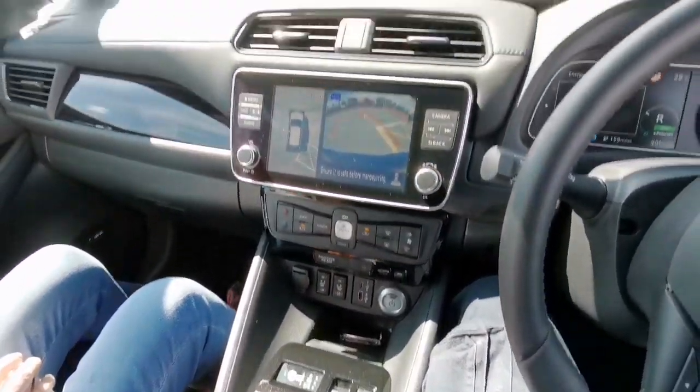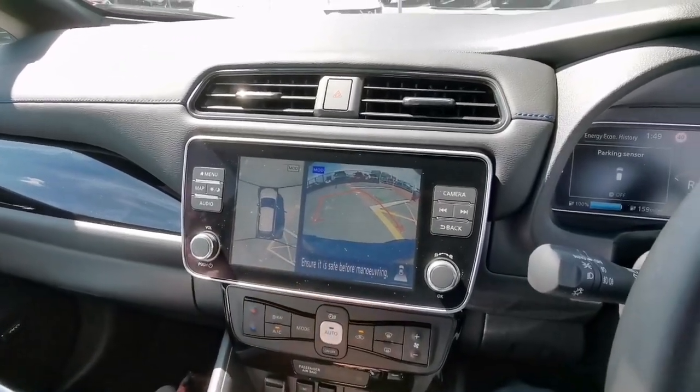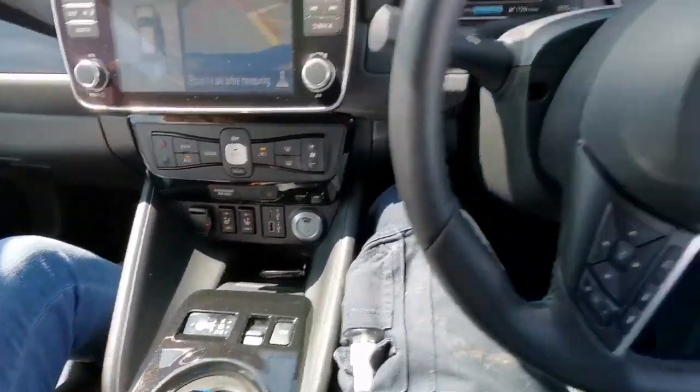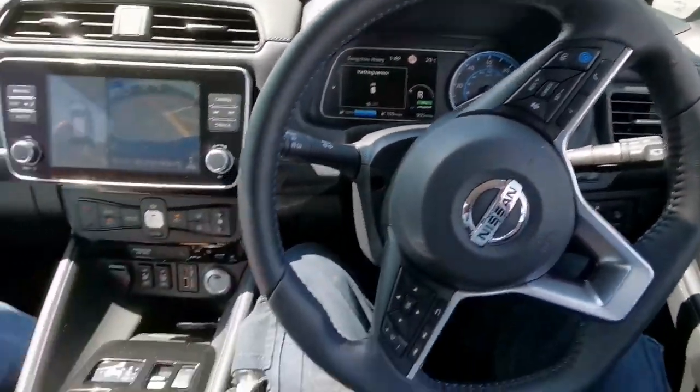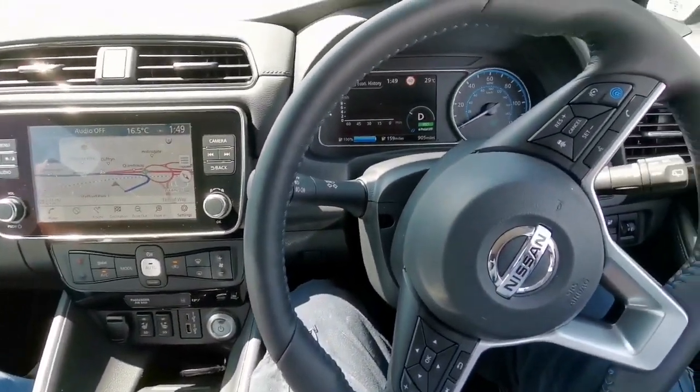Now we are sitting in the Nissan Leaf. You can see all the things here — it has a reverse camera, everything. The controls are very simple, like anything I've seen. Let's just put it in drive, and that's it — we are ready to drive.